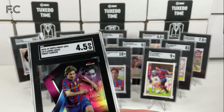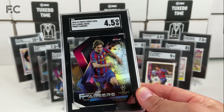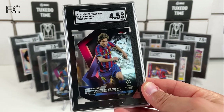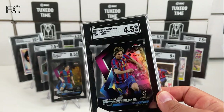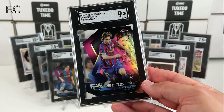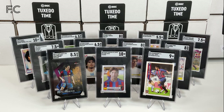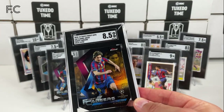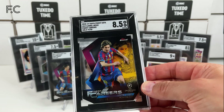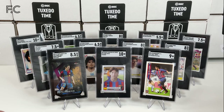Also thought to put in some unnumbered ones — so these would be base — and this is a 4.5. And I'm not sure about this one — it's gold, number 19 out of 50. And that's Lionel Messi number 5.